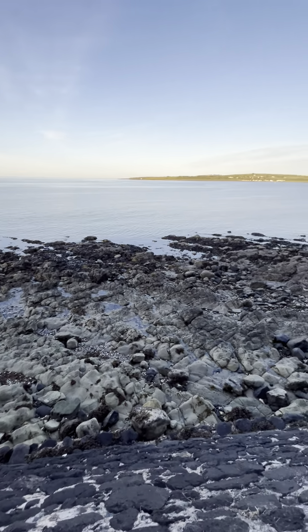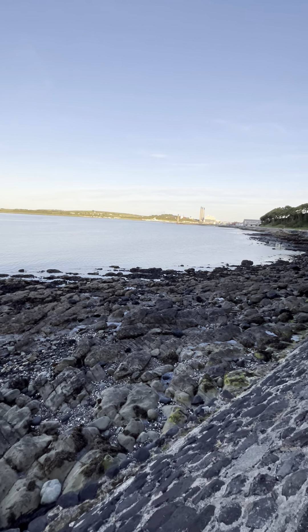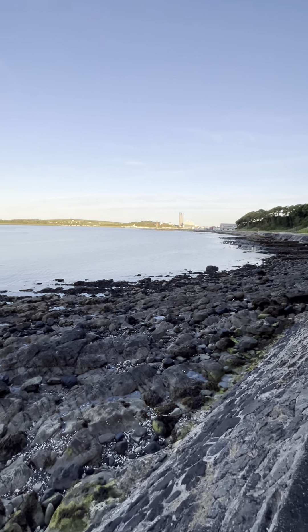The rocks are absolutely fantastic here. This is a favourite place for scientists, and certainly a great place to have here in Northern Ireland. I would say a lot of people probably don't even know that this is here.